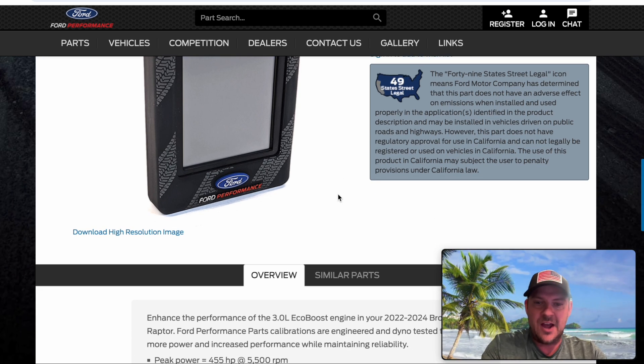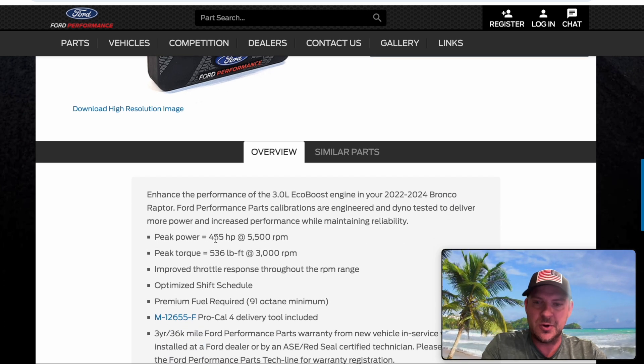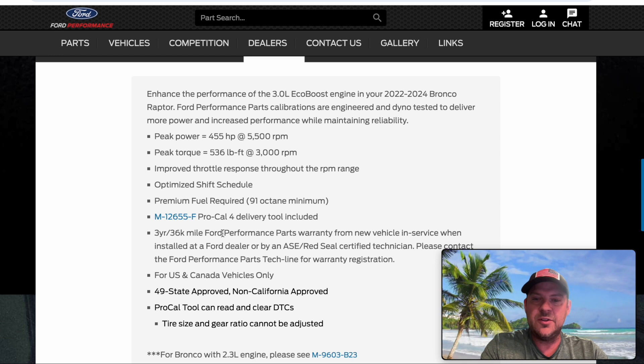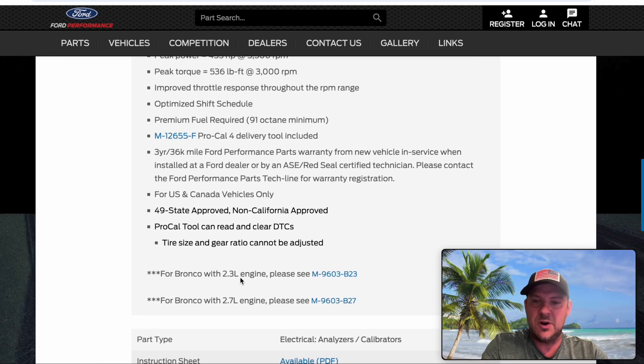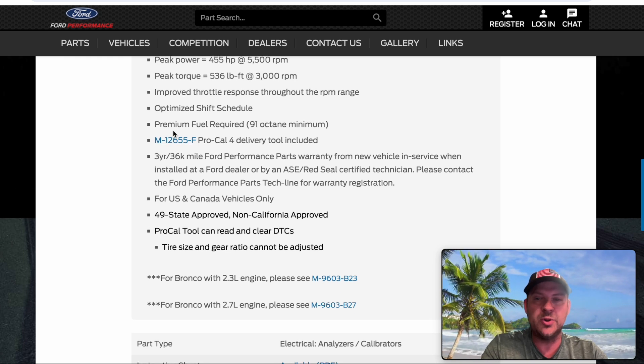There are a few things that are really interesting, specifically around the 3.0 liter EcoBoost. Check this out — 455 horsepower, 536 foot pounds of torque. These numbers are incredible, and they're going to look even more incredible when we compare this to the 3.5 EcoBoost. And it comes with a three year, 36,000 mile warranty from when the vehicle is new. There's also a tune for the 2.3 and 2.7. From what I've seen, all these tunes require premium fuel, so put that into your calculation.